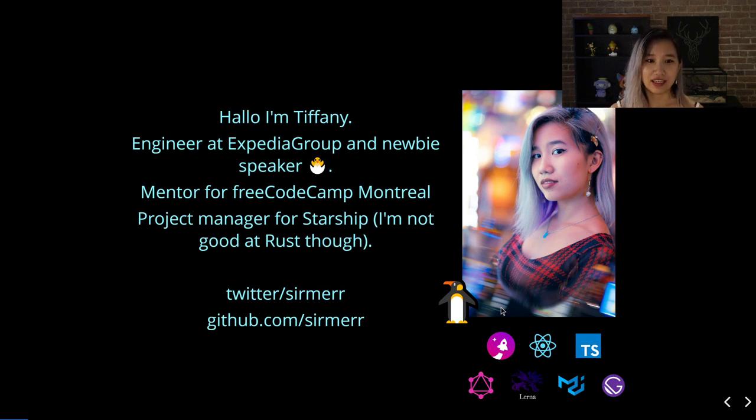I'm Tiffany, an engineer at Expedia Group, and also a new speaker. I've been an engineer there for the past two years, and I work mainly on the UI platform teams there, and also on building landing pages — the pages that you land on when you're googling top 10 hotels in Miami.